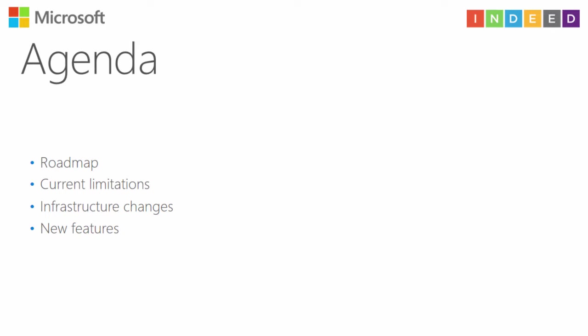Our agenda covers a few words about the roadmap, current limitations, and a lot of information about infrastructure changes and new features.